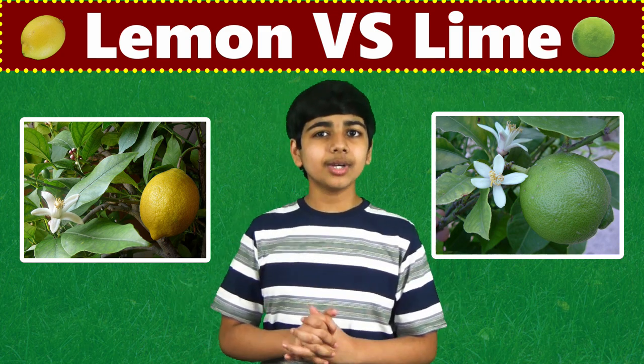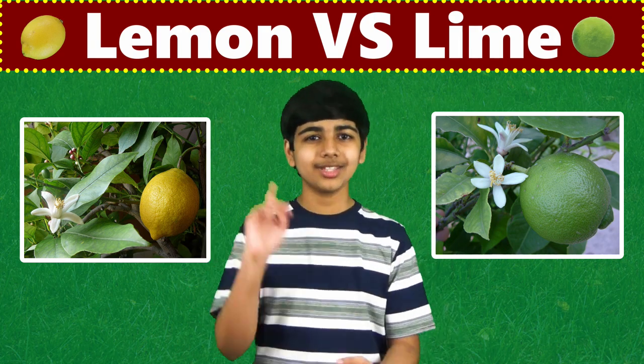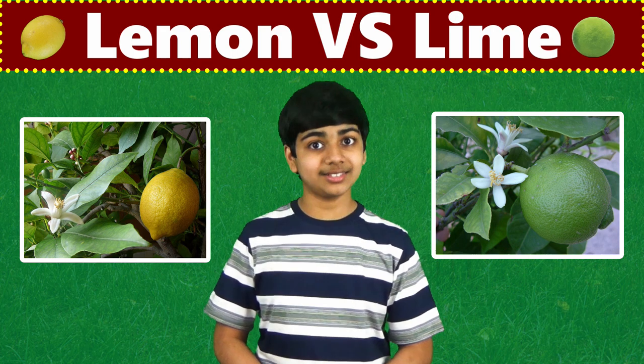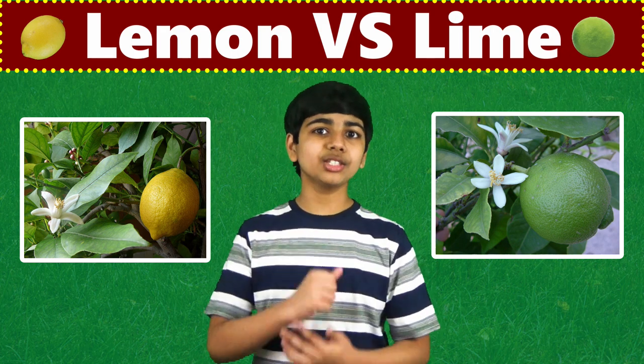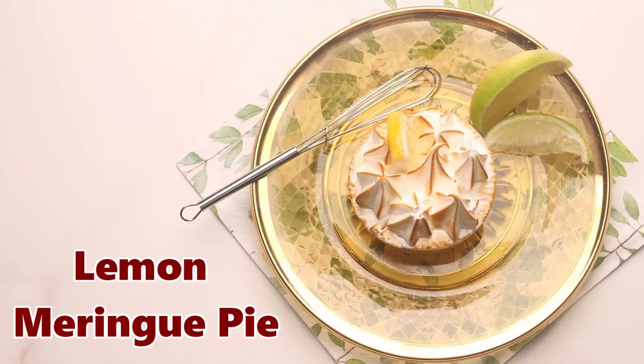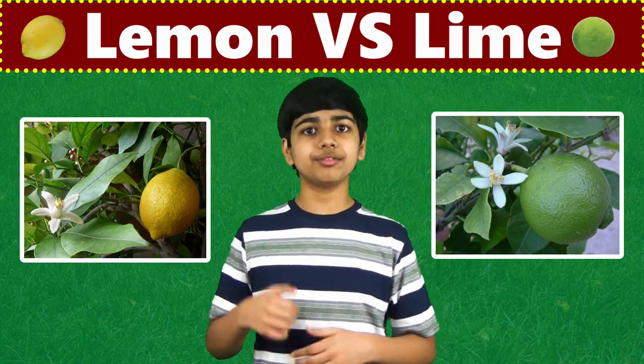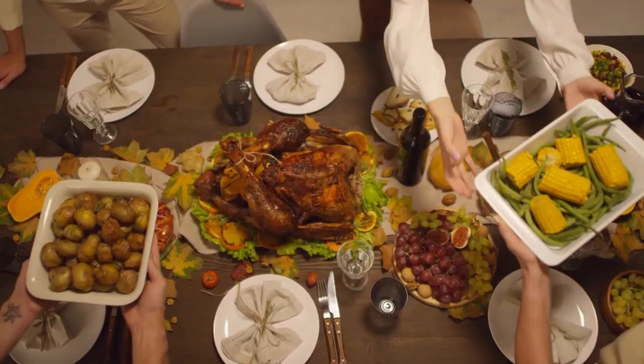When it comes to cooking, it might appear that lemons and limes are just interchangeable. But actually, they are not. Lemon is a key ingredient in drinks and foods such as lemonade and lemon meringue pie. Lemons are often used to enhance the flavor of meat, fish, or vegetables.